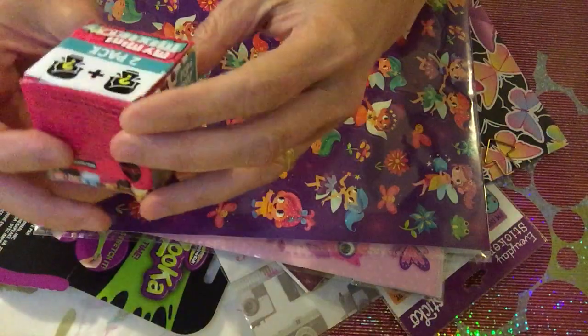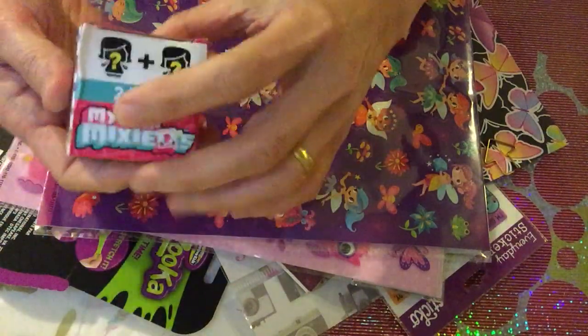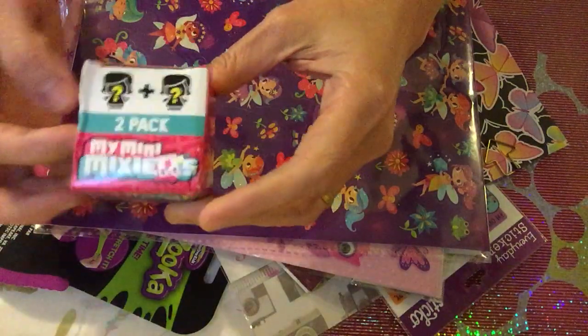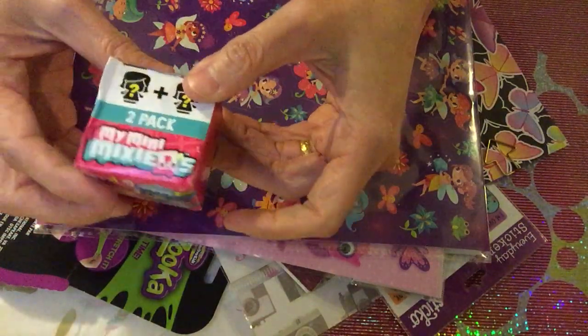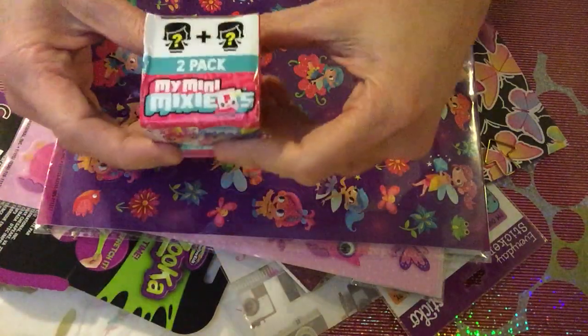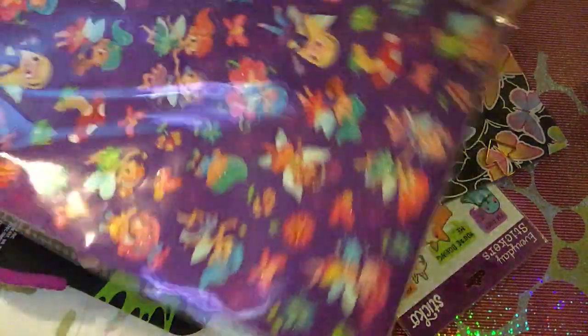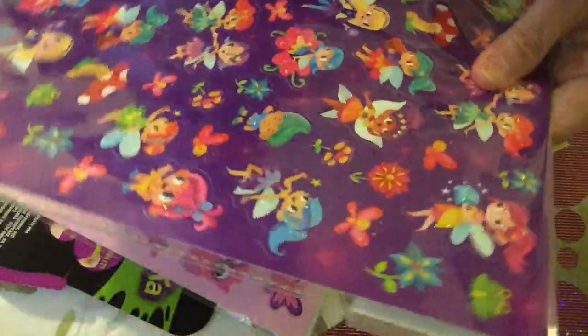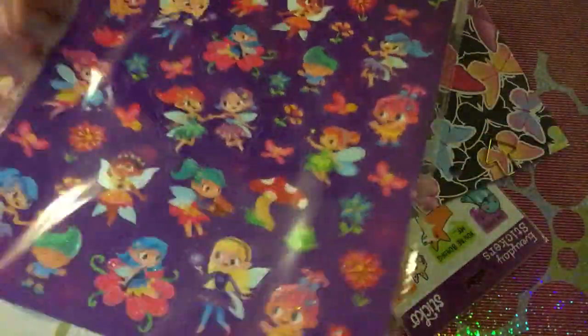We're gonna share this one - mini mixes. Ann really likes this one; we bought this one several times and she'd be happy to collect because she's collecting mini mixes. So here you are, you have another one, and you have this for sure - this is for you as well. So cute! I didn't see this one in the other tree, right?